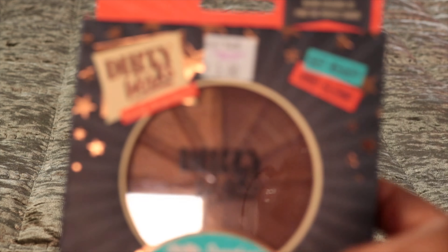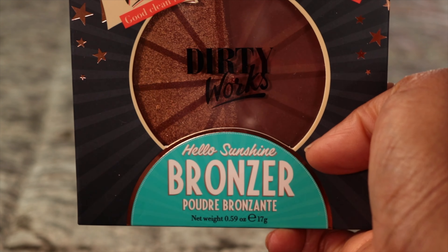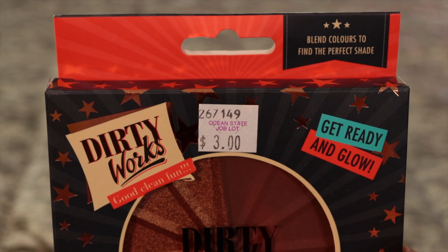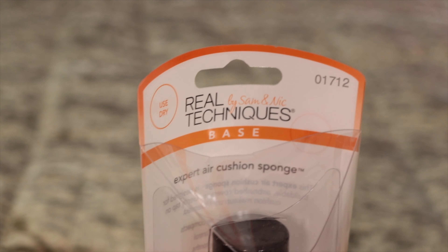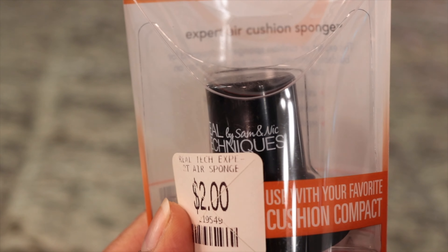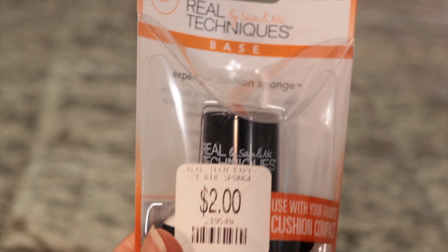Now it's the bonus segment. We have a store in Connecticut — that's where I'm from — called Old State Job Lot. I went into Job Lot and I found this for $3.00. And this Real Techniques expert ear cushion sponge — $2.00. Something is kind of different about it, but it was $2.00.